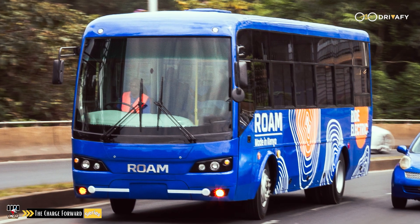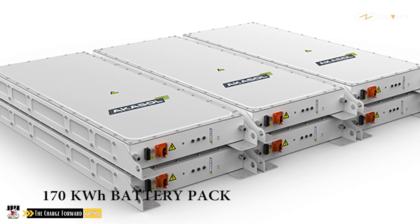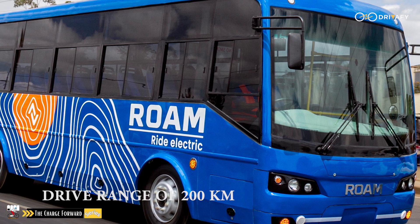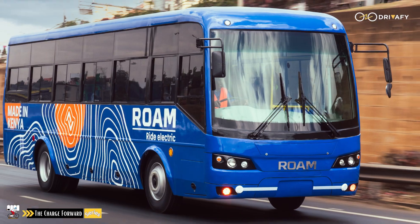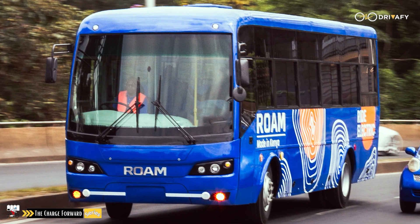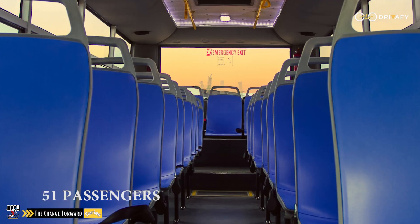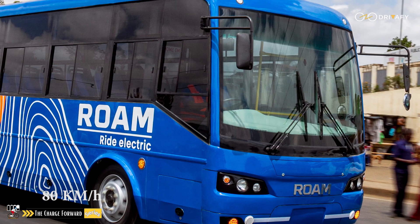The Roam Move is equipped with a 170 kilowatt-hour battery pack. The electric shuttle bus can travel 200 kilometers on a single charge, ensuring uninterrupted service throughout the day and catering to the demands of urban commuters. It utilizes fast plug-in battery charging, ensuring the bus is fully charged in less than two hours. The bus takes up to 51 passengers and comes with a top speed of 80 kilometers per hour.